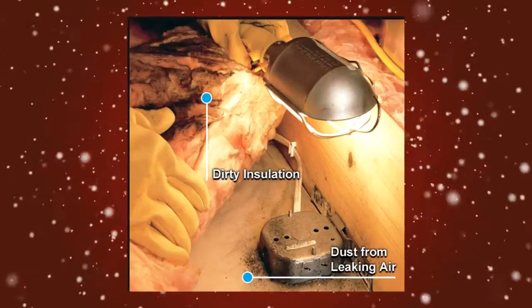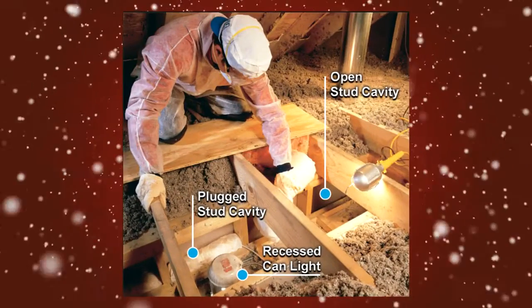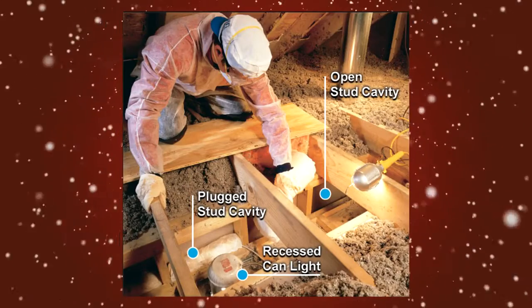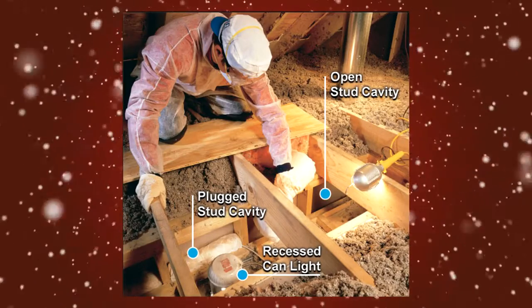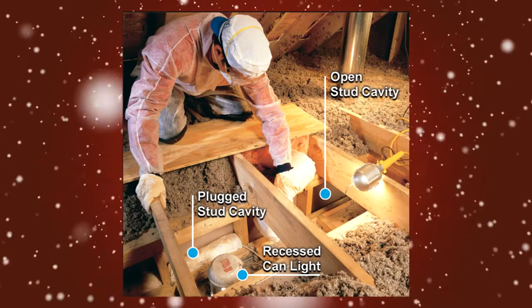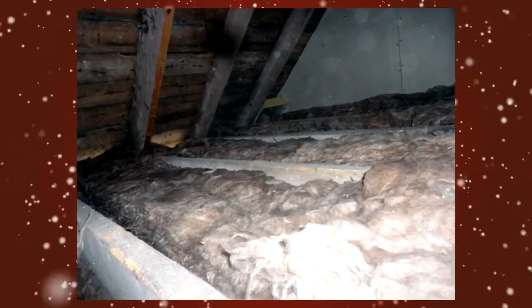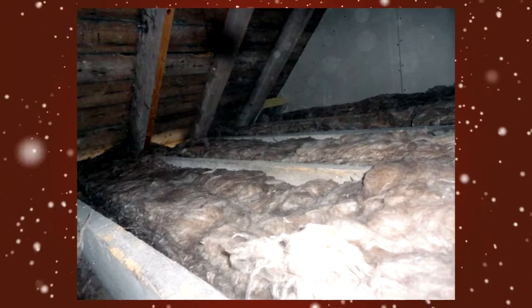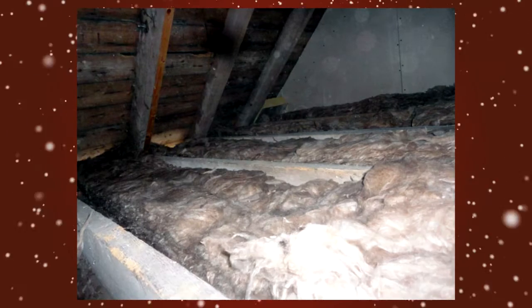Look for dirty insulation, which is evidence of air moving through it. Drop soffits may be filled or covered with insulation and hard to see, so you'll need to push back the insulation and scoop it out of the soffits. You'll replace the insulation back over the soffit once the stud cavities have been plugged and the soffits covered. Also look for areas where the insulation has darkened — this is the result of filtering dusty air from the house.